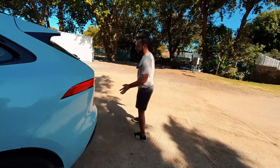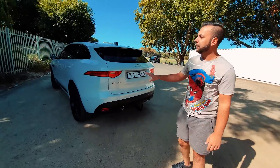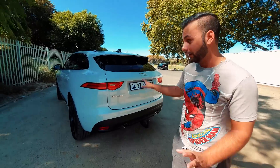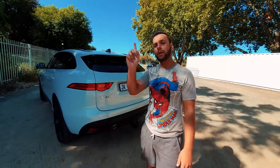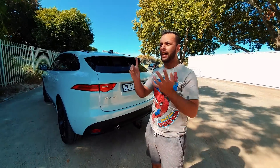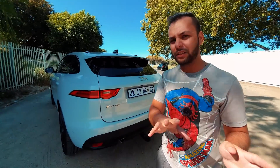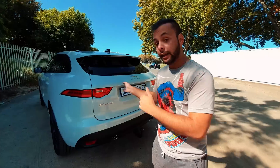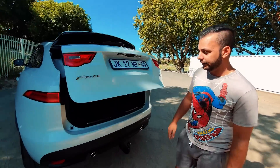I think the key thing about this car is the way it looks. I do think this is one of the best looking SUVs in this segment — I much prefer it over the competition. You can vote and tell me in the comments whether you think this looks better than the X5 or the Mercedes-Benz ML. This car is also fitted with the optional extra electric tailgate.